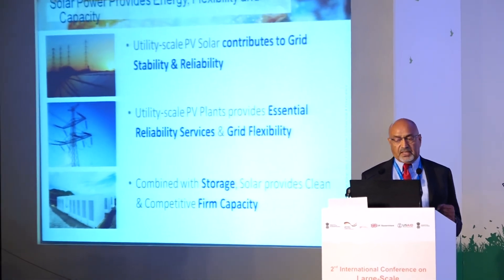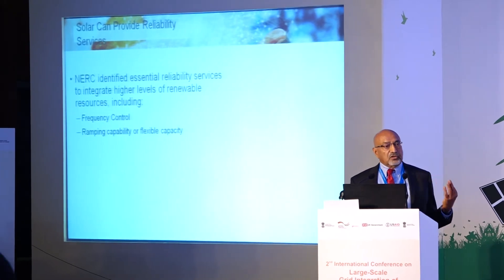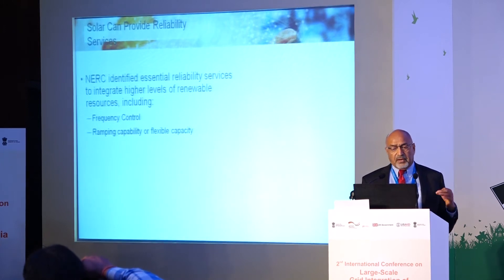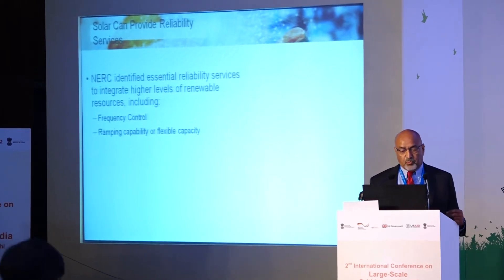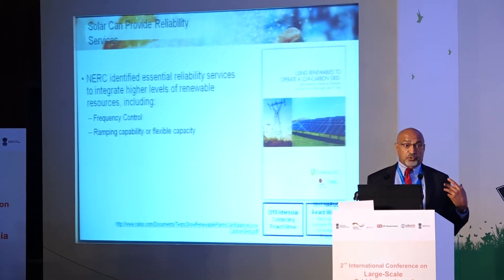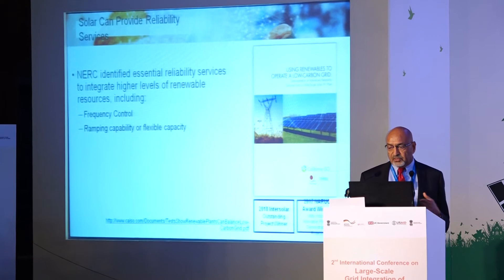Solar can provide reliability services. NERC — the North American Electricity Reliability Corporation — has identified a whole range of essential reliability services needed to integrate higher levels of renewables, such as frequency control and ramping capability. We undertook a project with California ISO on this topic.